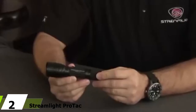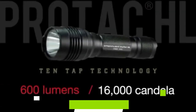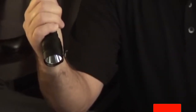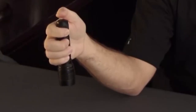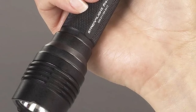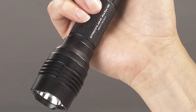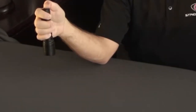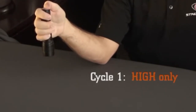Moving on to number 2, the Streamlight ProTac 1L-1AA. Of all the tactical lights on the market, the Streamlight ProTac 1L-1AA may just be our favorite. This three-mode light — high, low, and strobe — is an excellent budget-friendly tactical tool that accepts both AA batteries (alkaline or lithium) and CR123A batteries. With a single CR123A, this light generates 350 lumens at 6,400 candela with a 160-meter throw, whereas AA batteries limit output to only 150 lumens.